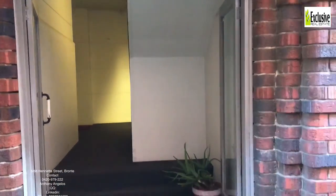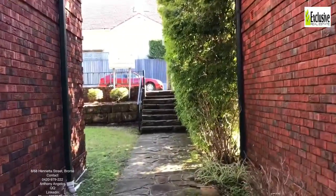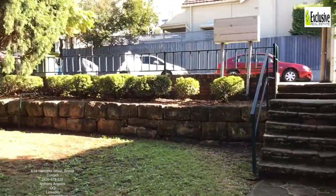Thank you very much for inspecting apartment number 8 at 68 Henrietta Street in Bronte through Exclusive Real Estate. Contact details are on this video — please give them a ring and come and make this your new home.